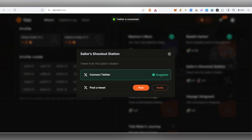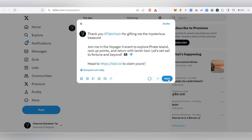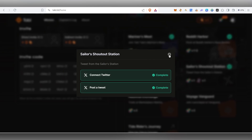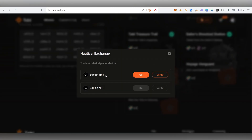The next task is Sailor Shoutout Station. Click on it, then click Verify. You need to post a specific tweet — click Post, it will take you to Twitter. Post the tweet, come back, and click Verify. Sometimes it will show verification fail, but keep trying and it will go through.